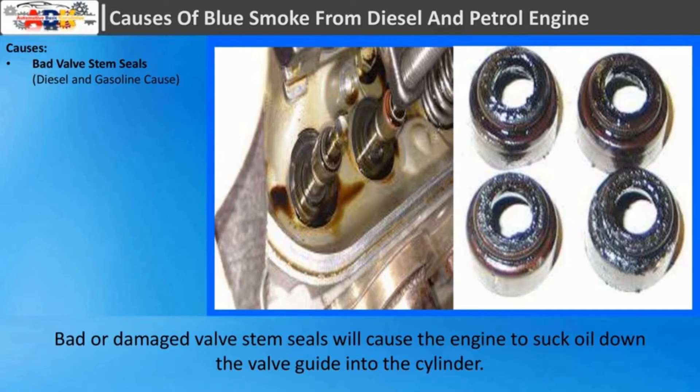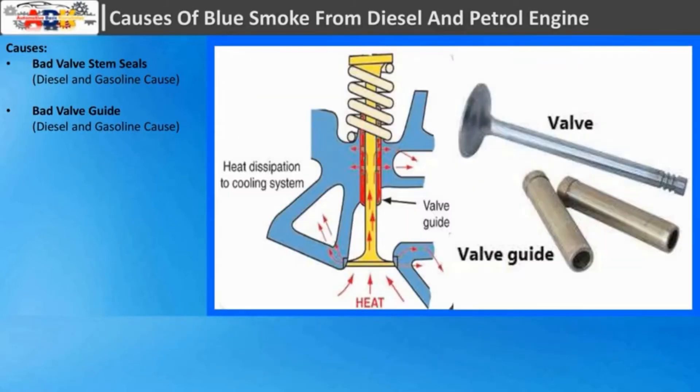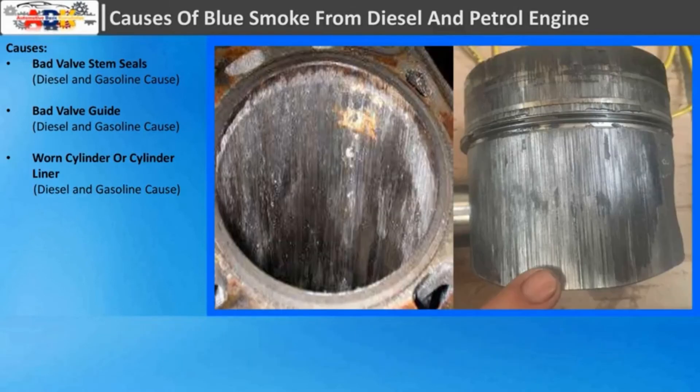Bad valve stem seals: Bad or damaged valve stem seals will cause the engine to suck oil down the valve guide into the cylinder. In the cylinder, the oil will combust and cause blue smoke to be emitted from the engine exhaust. Bad valve guide: Oil will flow into the combustion chamber, then it is burned together with the fuel, creating blue smoke.